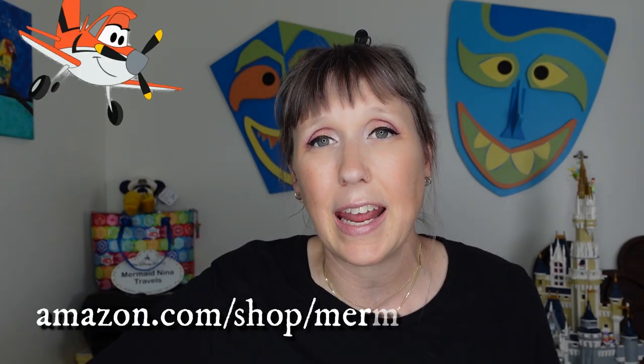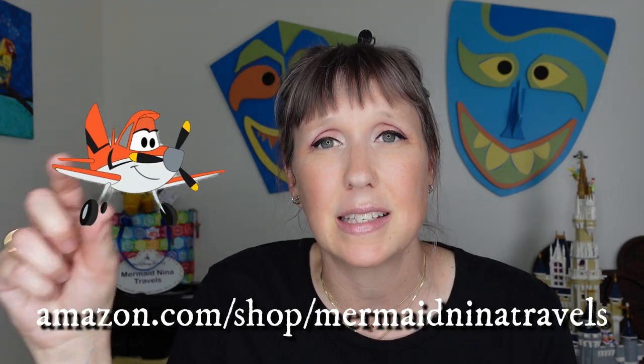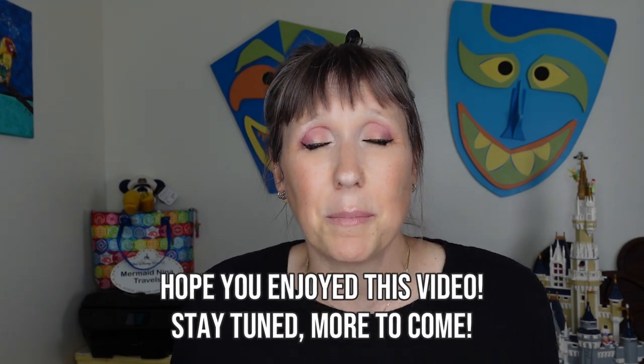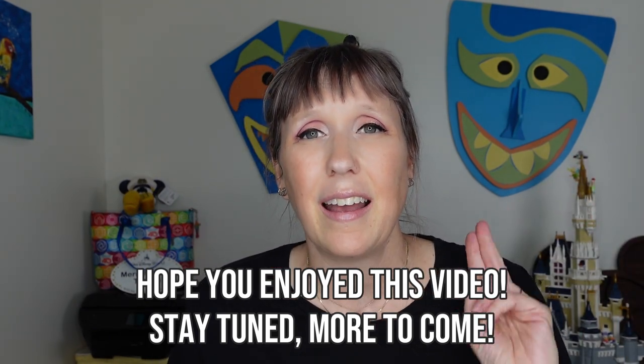That's my top 20 things to pack in your airplane bag. Did you find this helpful? Let me know in the comments. If you haven't already, please subscribe, click the bell icon for notifications, and like this video. Some of these things you might already do, but hopefully a few set off a light bulb for your next trip. Mahalo for watching — Nina out, bye guys!